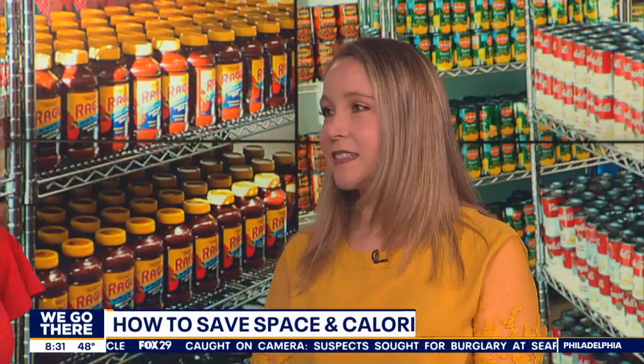So, what's step one? First, do you know what's in the back of your pantry?